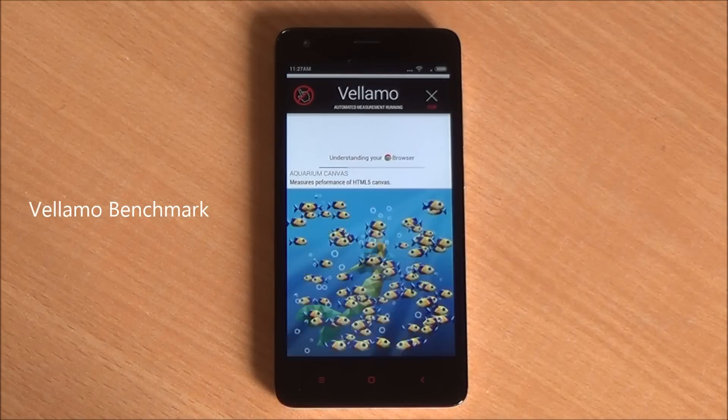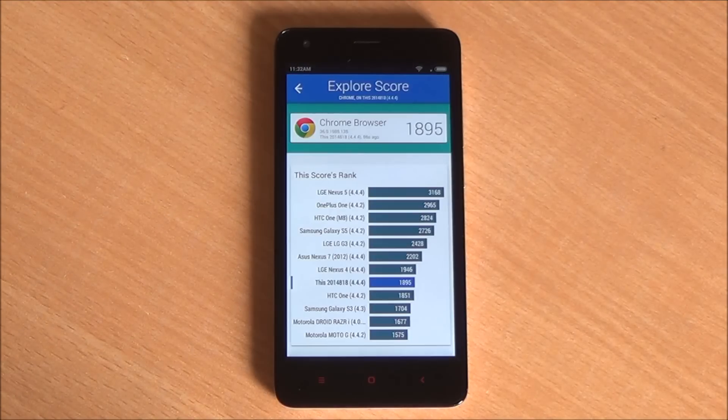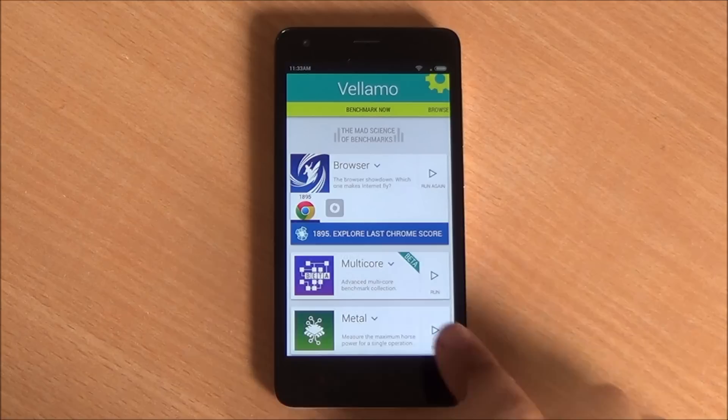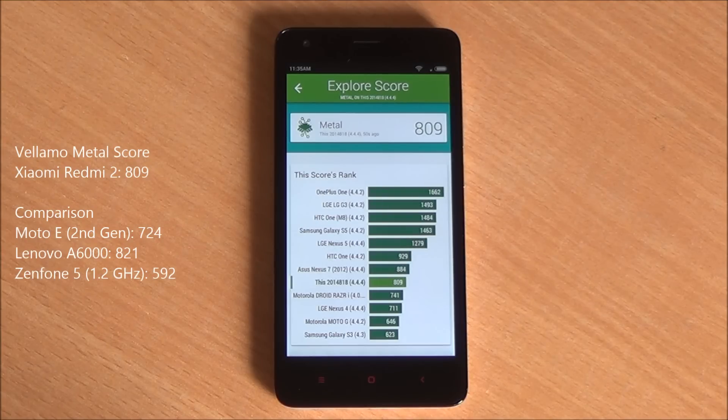Next up we are running the Vellamo browser test, which runs Sunspider and Octane and gives us a score. We got 1895 — again a great score, close to the Lenovo A6000 and higher than the Moto E. In the Metal test we got a score of 809, again a very good score for this chipset.